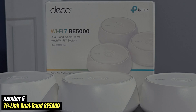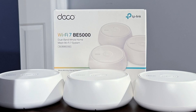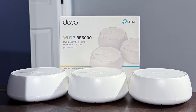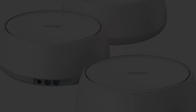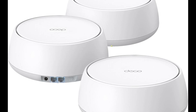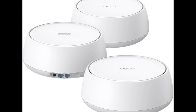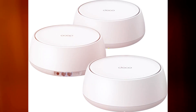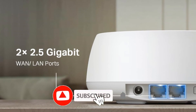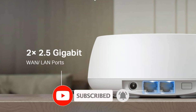Number 5: TP-Link Dual Band BE5000 — a powerful and versatile router designed to meet the connectivity needs of modern households and small offices. With its dual-band capabilities, this router operates on both the 2.4GHz and 5GHz bands, allowing users to take advantage of faster speeds and reduced interference. This flexibility ensures that devices requiring high bandwidth, such as streaming services, online gaming, and video conferencing, can perform seamlessly without disruption.